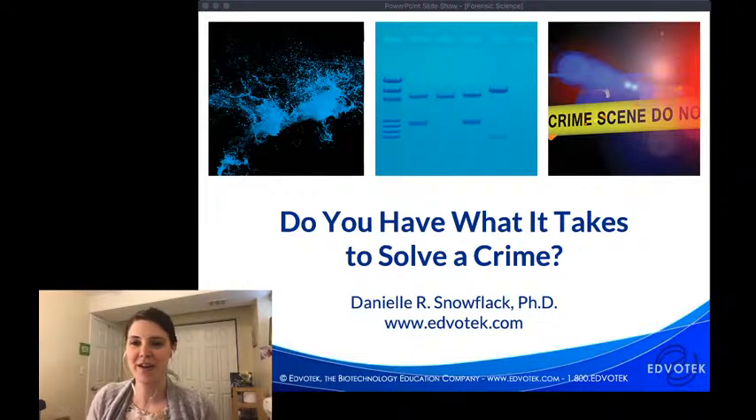Welcome everybody — we are back for another biotechnology live stream. This is actually our third in the past few weeks. We hope you've enjoyed the previous ones. My name is Danielle Snowflak and I'm the Senior Director of Education at Edvotech. Today we're going to be talking about a very popular set of experiments focused on blood typing and forensic science.